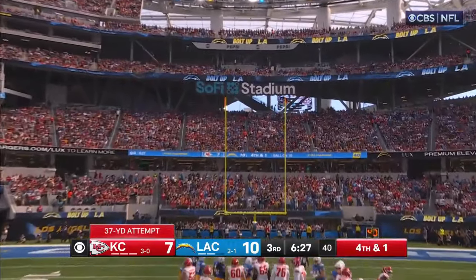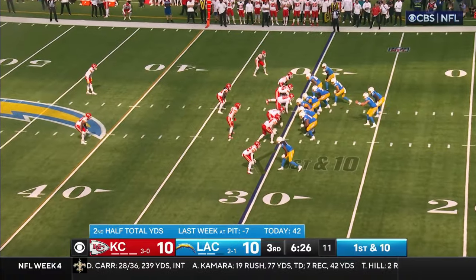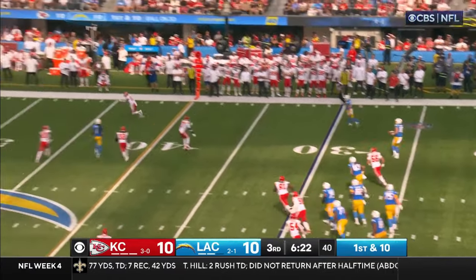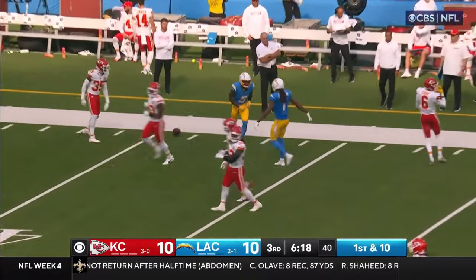Going to be sacked — Khalil Mack got there! But there's the kick — it's good.